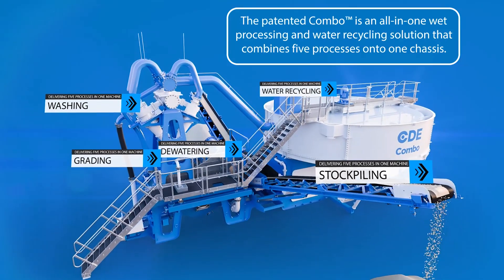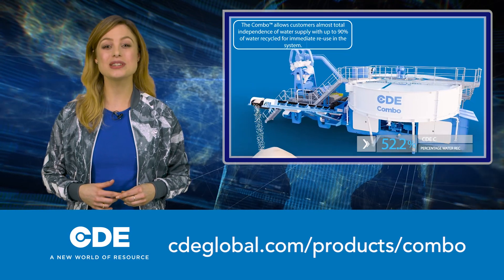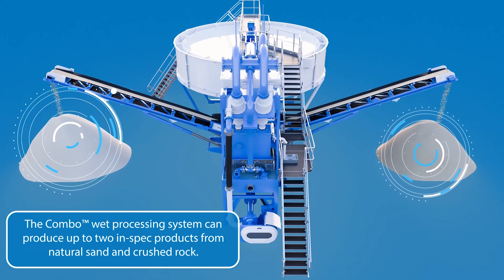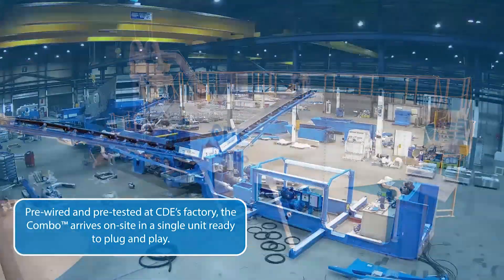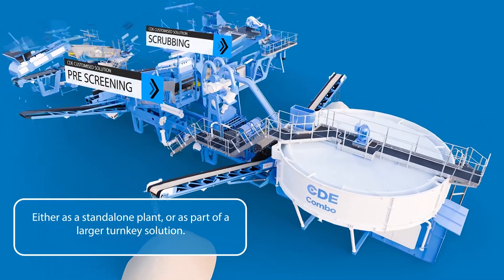This is no ordinary machine, rather a technological response to challenges faced by materials producers, and will revolutionise the industry as we know it. Pre-wired and pre-tested before dispatch, the patented Combo arrives on site ready to plug and play, either as a standalone plant or as part of a larger turnkey solution, and can start processing material within days.